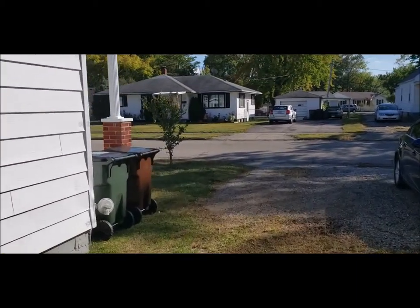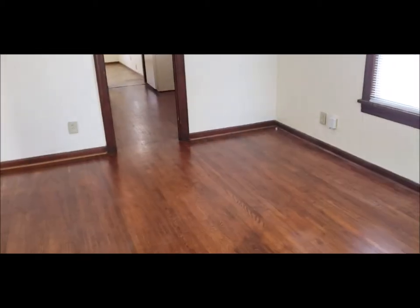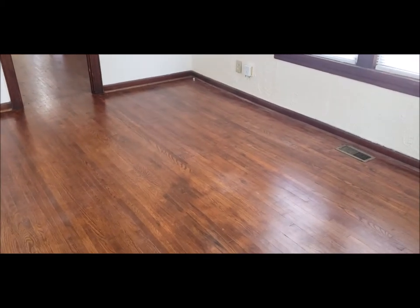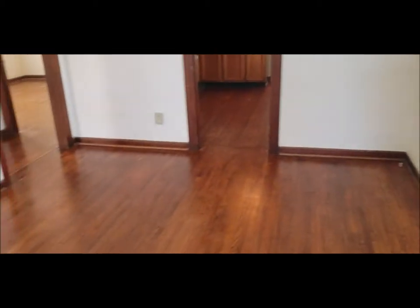Welcome back. Entering through the front door, notice the original hardwood floors that run through most of the house — in good shape. There are vinyl replacement windows. Closet right there.